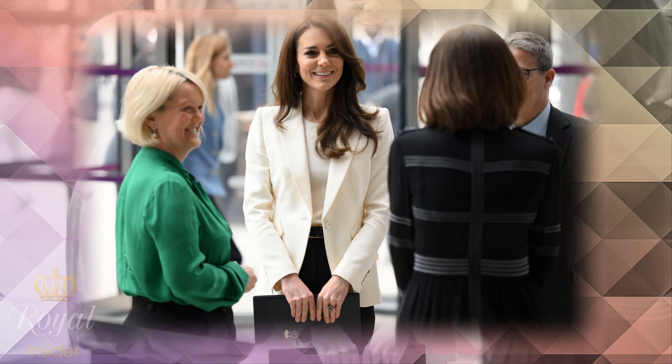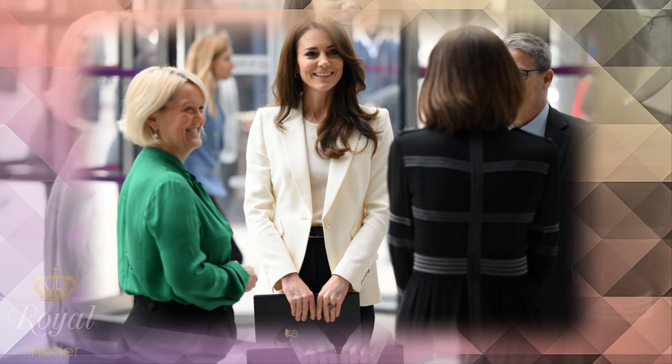Catherine, the Princess of Wales, is known for her poise, grace and elegance. It's no wonder that her admirers are always curious about her secrets for looking so perfect all the time.